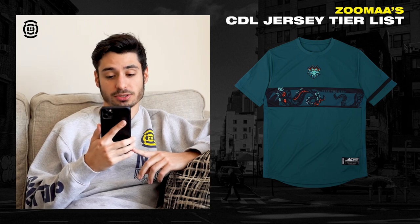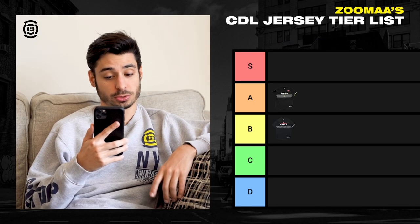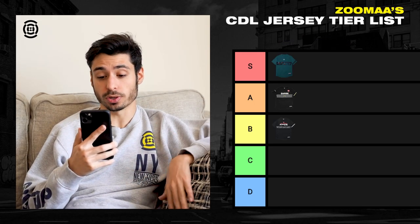Next, we got Florida Mutineers. This one's probably, honestly, my favorite one. For some reason, I just really like the design in the middle. I think they were really creative with what they were doing. I'm going to put this one in the S tier — this is my favorite one for sure.